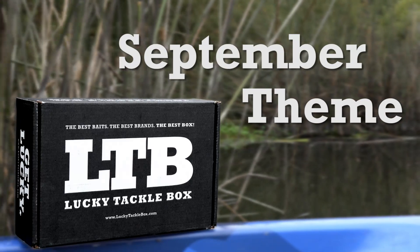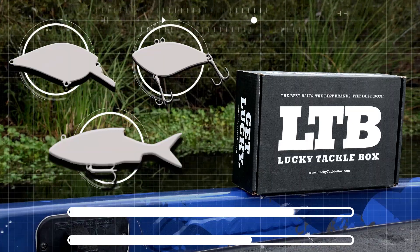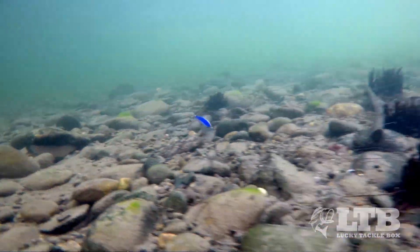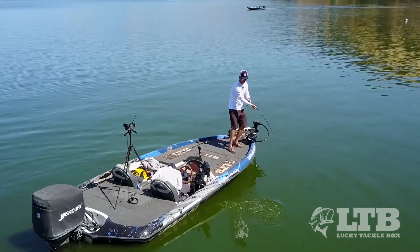That's why Lucky Tackle Box is proud to announce September's theme: Top Fall Baits, which will include reaction baits to help cover water, mimic the prey, and locate the productive areas of the lake.